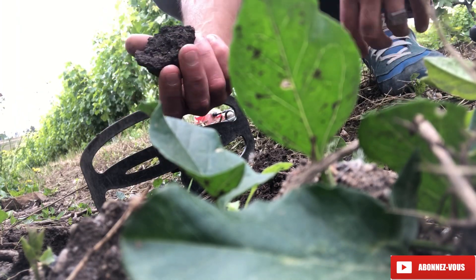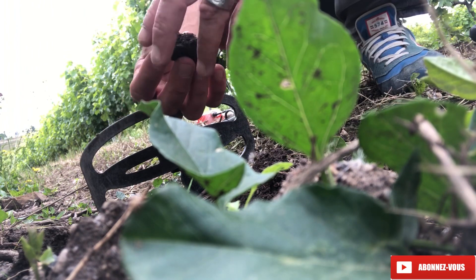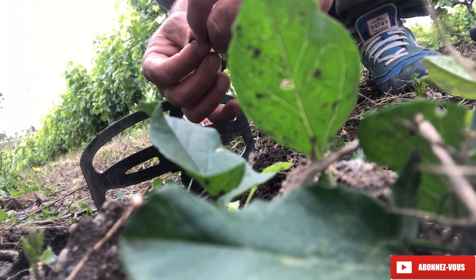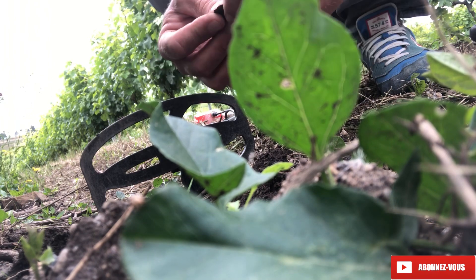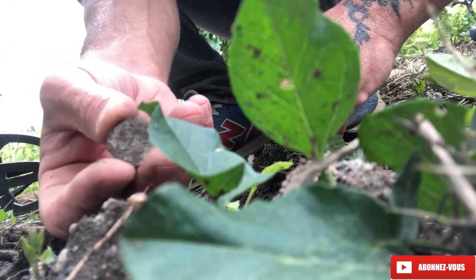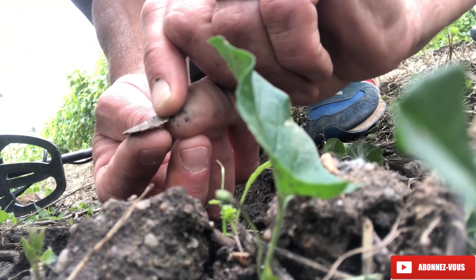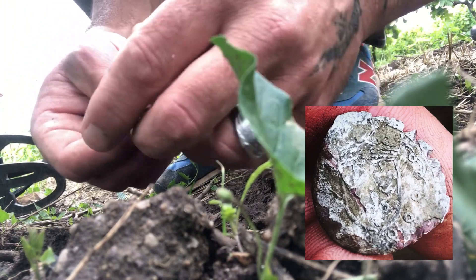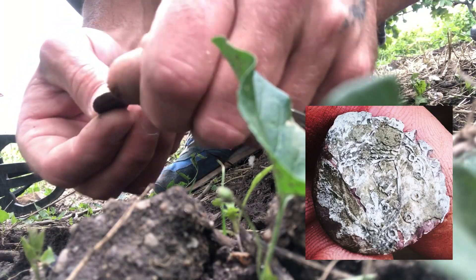C'est dans ce petit bout de terre. Qu'est-ce que c'est ? Oh là là. Regardez ça. C'est bizarre. On dirait une pièce avec une pellicule dessus. On dirait de l'argent. Je vais essayer de la nettoyer un petit peu plus. Il y a des fleurs de lys. Oh bah merde — il y a des fleurs de lys dessus.